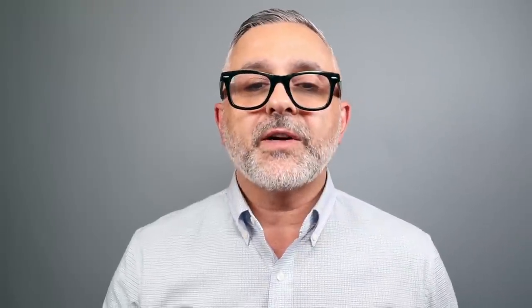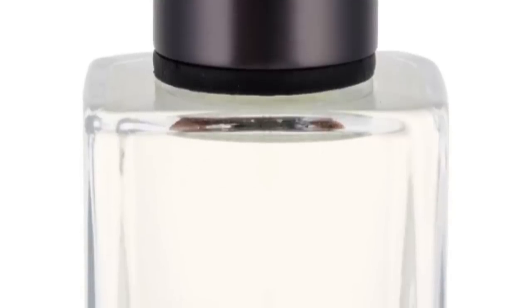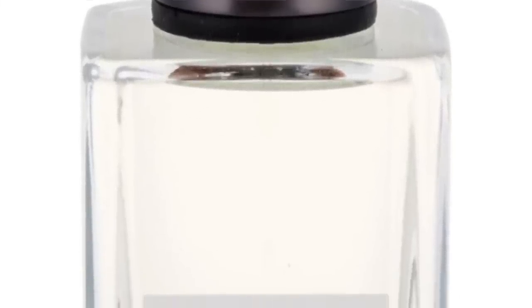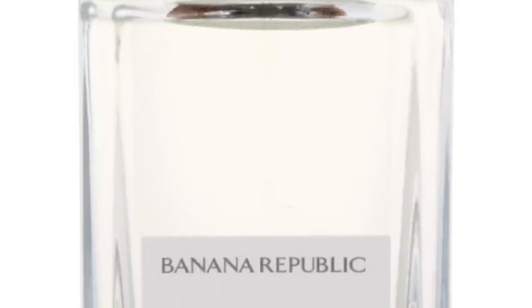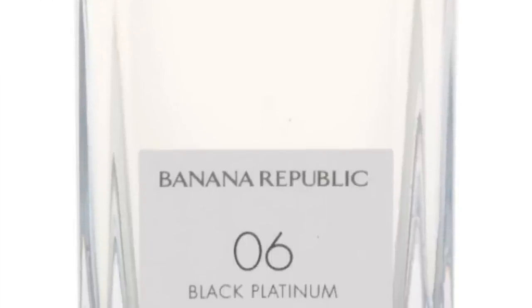At number 8, we've got 06 Black Platinum. Going back to the very original collection of fragrances, this is a leather fragrance with spices and citruses, eventually drying down to an ambery woody base. It's leather, pink pepper, orange blossom, amber, cactus, jasmine, moss, and patchouli. Definitely a great leathery experience — not overwhelming, smells great, and has decent performance. 06 Black Platinum at number 8.